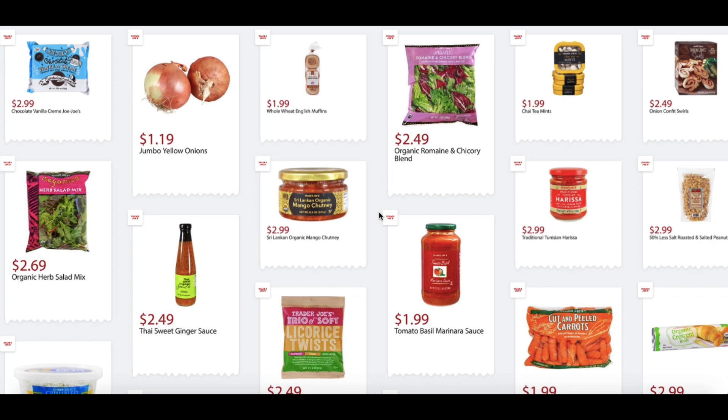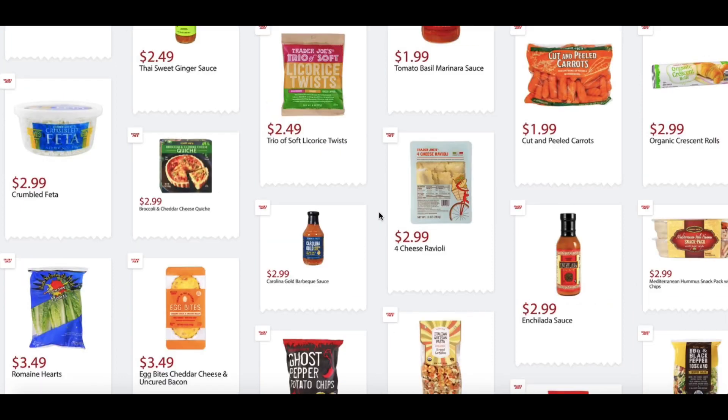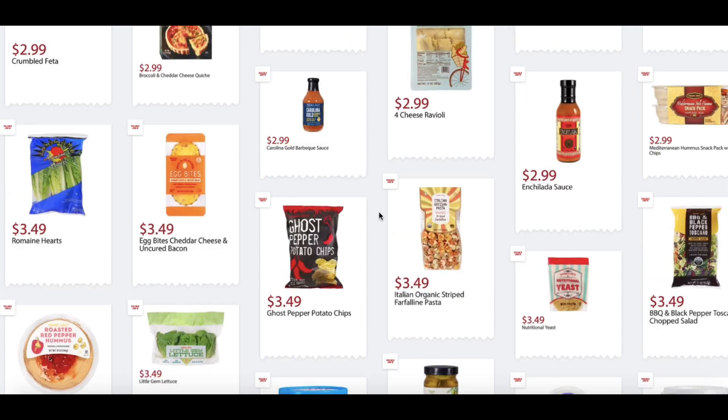Sri Lankan Organic Mango Chutney, $2.99. Tomato Basil Marinara, $1.99. Traditional Harissa, $2.99. 50% Less Salt Roasted and Salted Peanuts, $2.99. Crumbled Feta, $2.99. Broccoli and Cheddar Cheese Quiche, $2.99. Trio of Soft Licorice Twists, $2.49. Cut and Peeled Carrots, $1.99. Organic Crescent Rolls or Croissant Rolls, $2.99. Romaine Hearts, $3.49.